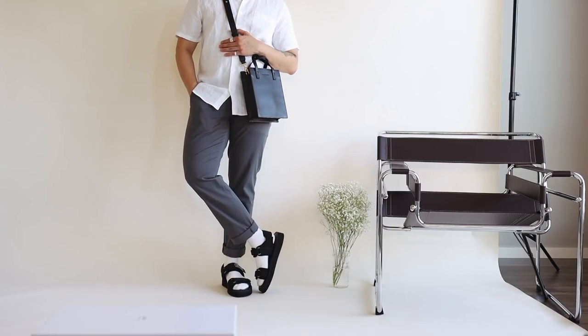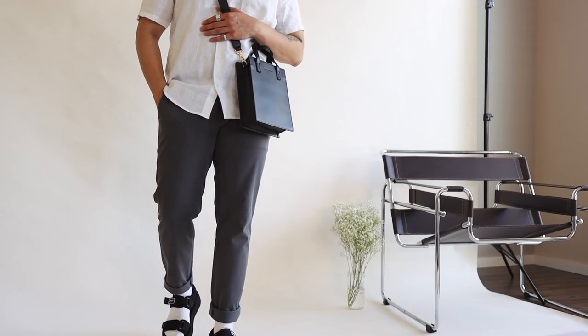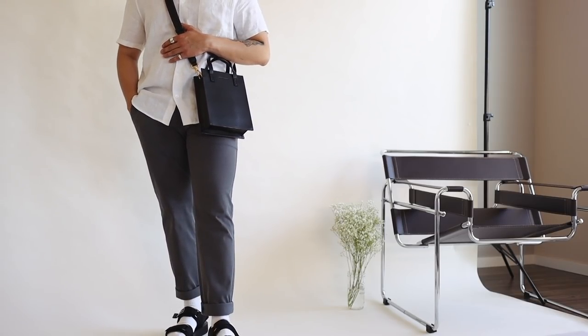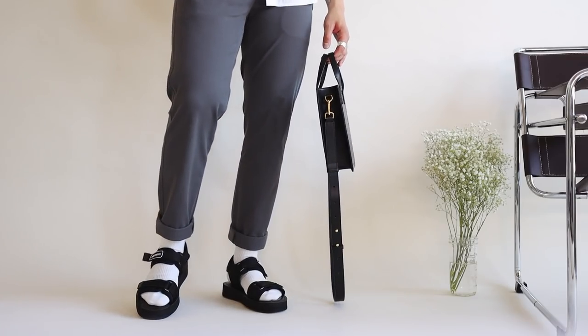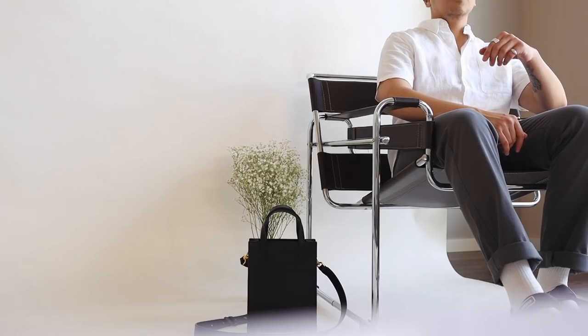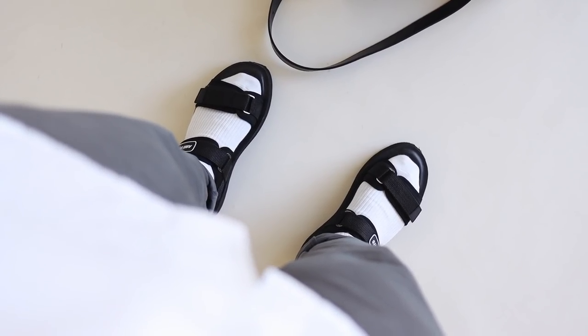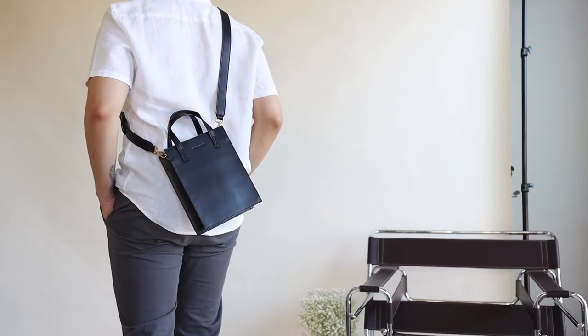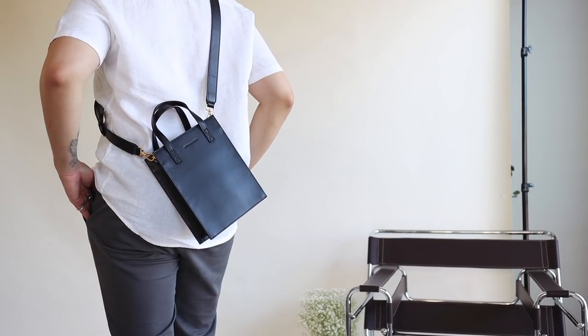Tuesday's outfit is very similar to Monday's but nonetheless still a great look. I'm rocking this linen short-sleeve shirt from Everlane paired with their performance chinos from the uniform collection, and I finished the outfit with a really nice everyday bag as well as a bolder yet practical footwear option for the summer. Linen especially for this time of year is 100% a must, and you can never go wrong with classic colors and silhouettes — Everlane does both of those things perfectly.